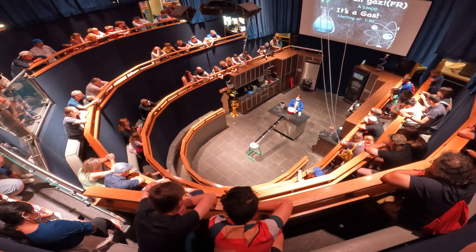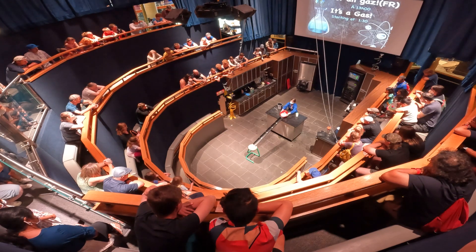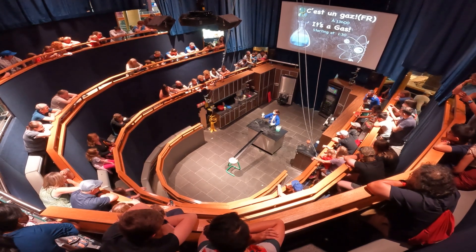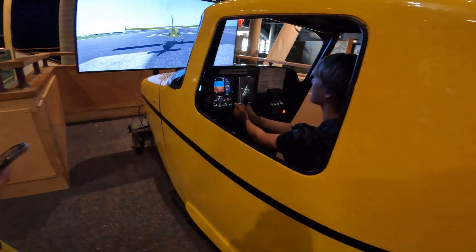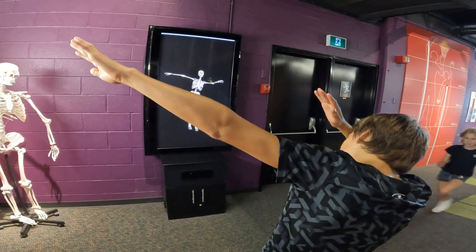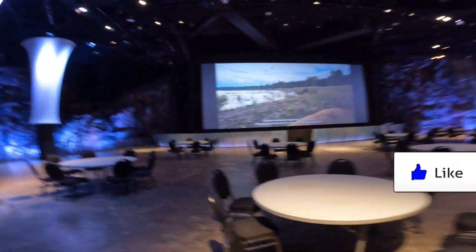Do you think it's big enough? No no no no! Hope you all enjoyed it — leave a like if you did. I'm Tyson Pierce, I'll catch you guys later.